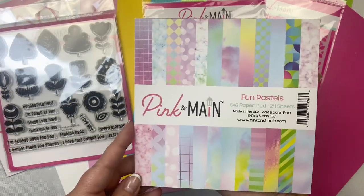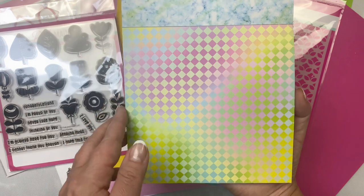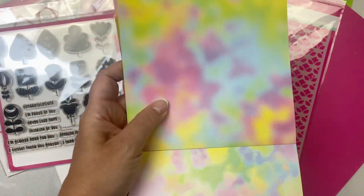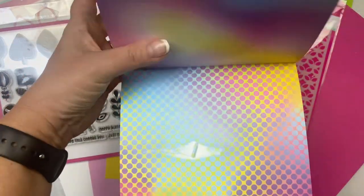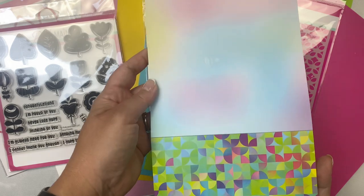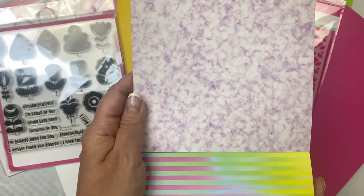Now I'll show you the 6x6 paper pad called Fun Pastels. There's a grid pattern over a colorful ink-blended background, then a marble print in blues and greens, a checkered pattern, and a bokeh pattern on the back in purple colors. There's another marble pattern in a rainbow of colors, a watercolored pattern, a colorful pattern with all the colors, a softer blended look in different colors, a circle pattern with different colors, a lighter blend of those pastel colors, and a fun geometric pattern with a purple marble on the back.